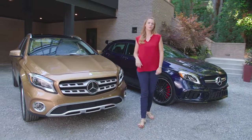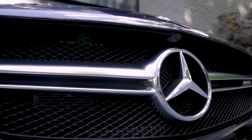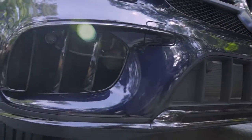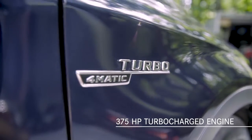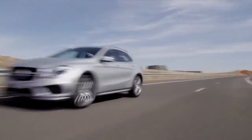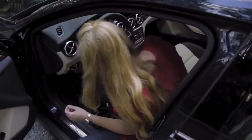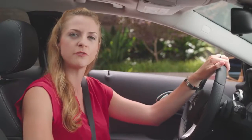No review of GLA performance would be complete without mentioning the incredible GLA 45. With distinctive design cues including special air intakes to aid cooling, plus a handcrafted 375 horsepower turbocharged engine, the Mercedes-AMG GLA 45 can sprint to 60 miles per hour in just 4.3 seconds. It's extremely quick and agile with sharp dynamic response and a thrilling exhaust note. This is a vehicle that's equally at home carving canyon roads as it is tackling an off-road trail. There's truly nothing quite like this versatile performance vehicle.